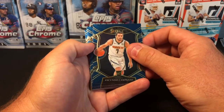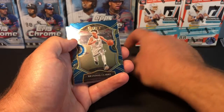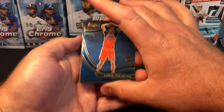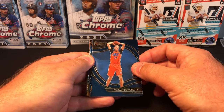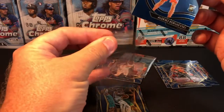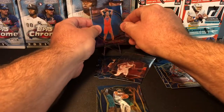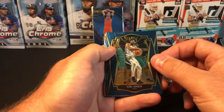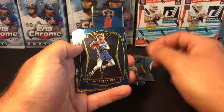Alright, here we go. We have an Obi Toppin rookie card Concourse, Kyle Lowry, Facundo Campazzo Concourse rookie, RJ Barrett second year, Saban Lee Concourse rookie, Brandon Clark, Rudy Gobert, Jalen Smith rookie, Donovan Mitchell — oh, there's a nice one — a Pokachevsky rookie card Courtside base, but that's still a nice card. Let's get that one sleeved up. We also have a Joel Embiid Premier base and a Cole Anthony Premier rookie — that's a good one — and Jahmius Ramsey Premier rookie.